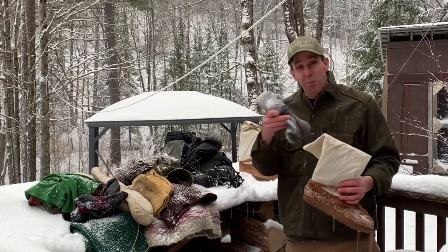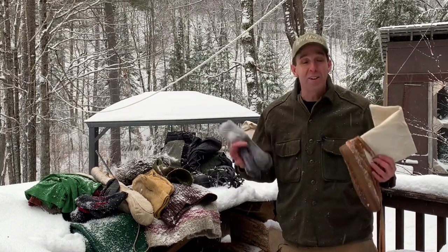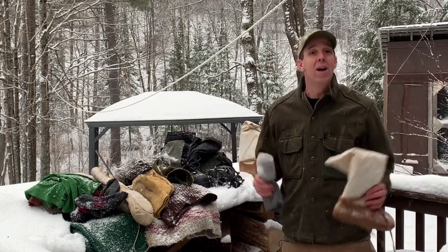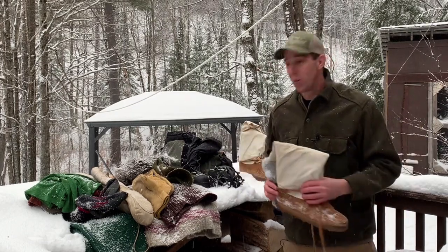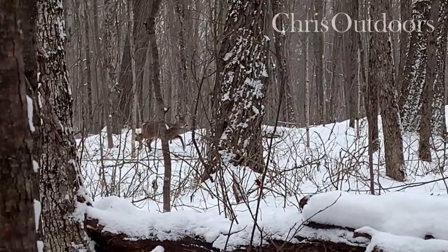Will cramming more socks into your boots actually help keep your toes warm? We're going to explore that and a whole bunch of other great tips for staying warm outdoors and enjoying nature in the wintertime.